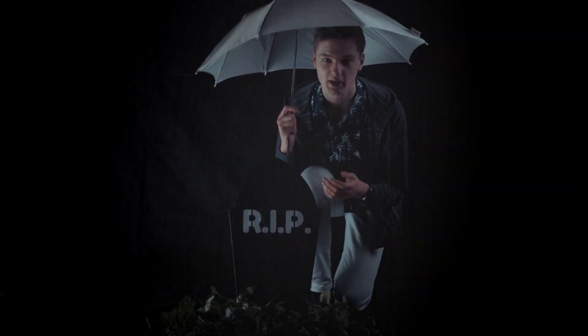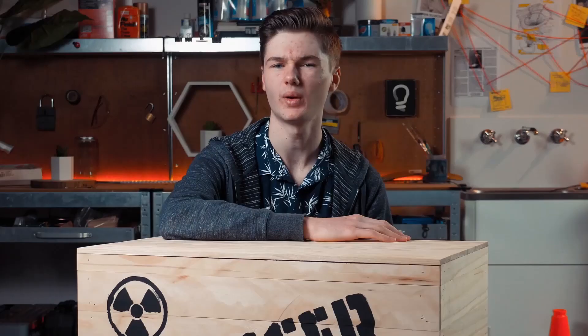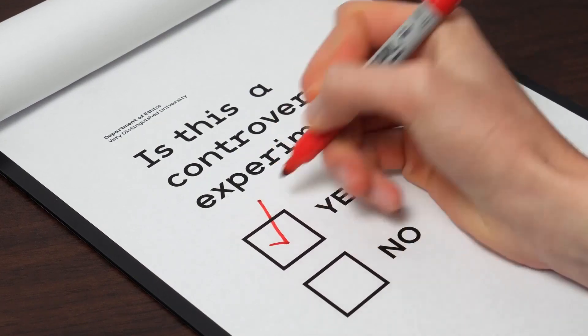Essentially there's a 50% chance our cat dies from this experiment. The important thing is, we can't be sure what has happened to the cat until we open the box to check. This experiment is extremely controversial, because of what happens when the box is closed.